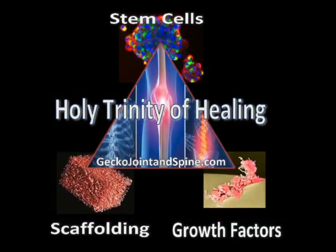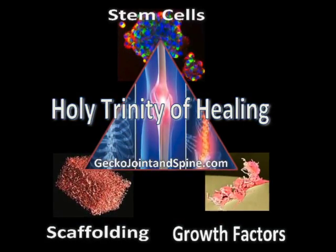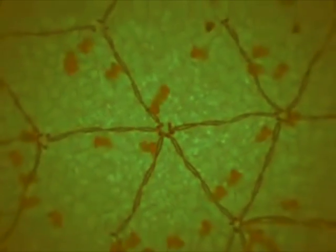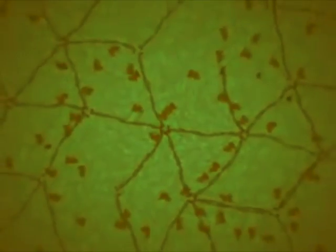A good scaffold is incredibly important in regenerative medicine. In fact, the holy trinity is scaffold, growth factors, and stem cells. This dense population of stem cells, along with the already released growth factors, is superior to traditional PRP.